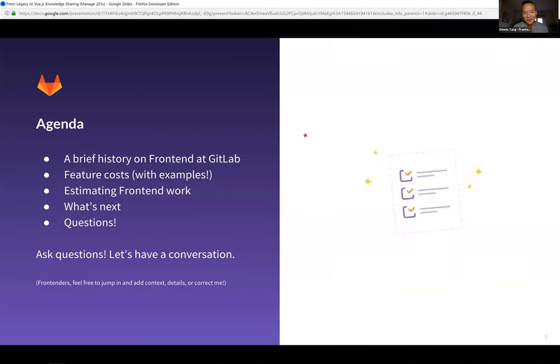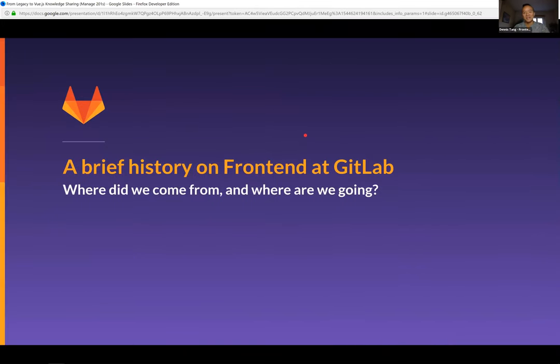Jumping into it — our agenda for today: a brief history of front end at GitLab, feature costs and how to identify them with examples, estimating front-end work, some of the challenges we've had, improvements we've made to break things down in terms of deliverable scope, what's next for Manage front end, and maybe some questions. Please feel free to jump in at any point — I'd love for this to be more of a conversation.